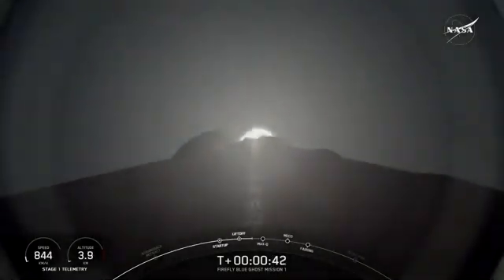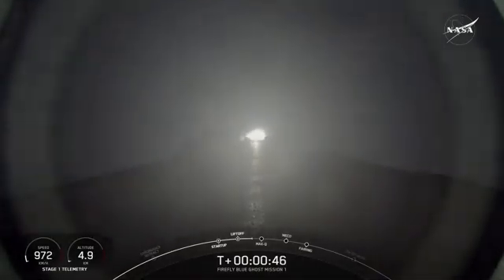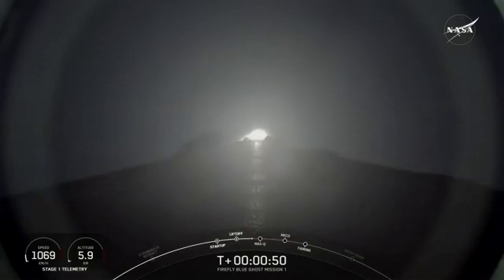Now the vehicle is going vertically, but it will begin to move horizontally. We're going to gimbal Falcon 9. Power and telemetry are nominal. We're going to get both of those engines.